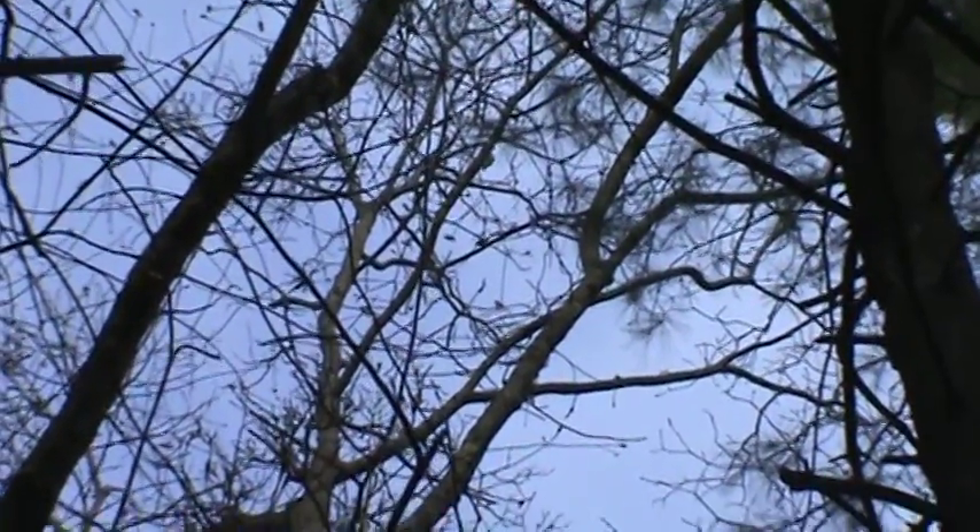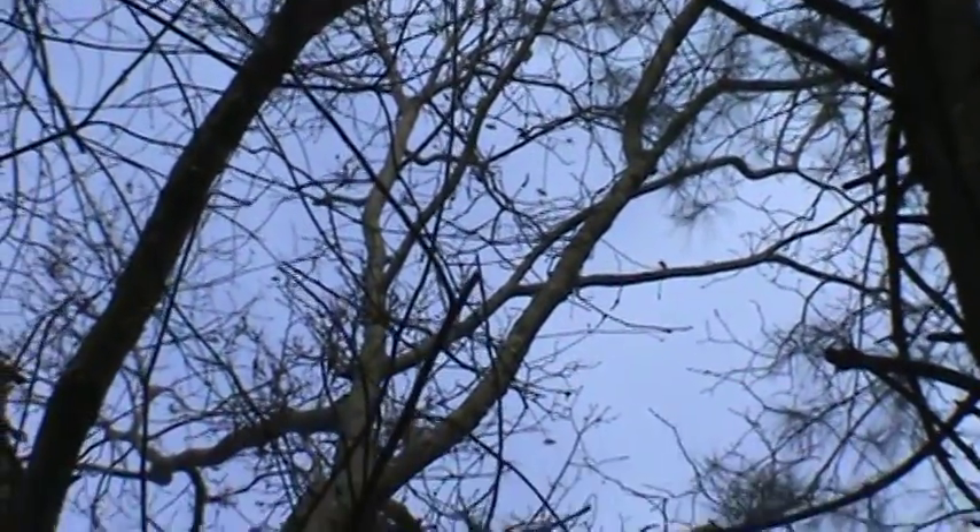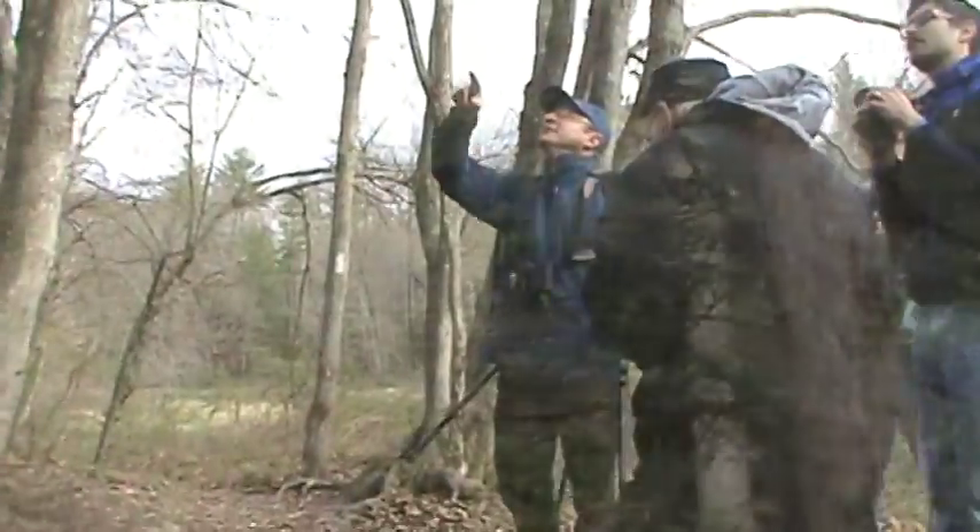I followed those directions, saw the green light, and couldn't find that bird — and now I've got him. Now he's over on this tree.